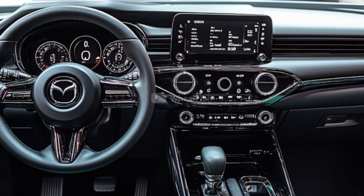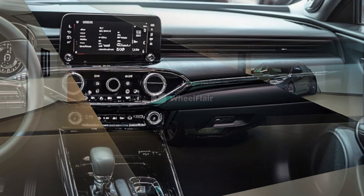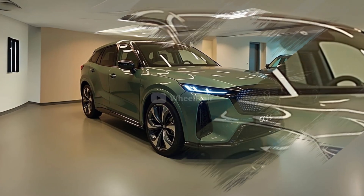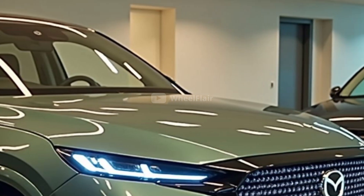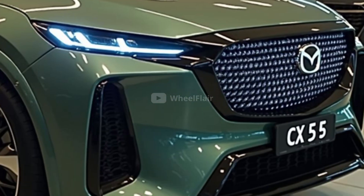Mazda has announced that the new CX-5 will launch in various markets between 2025 and 2027. Even with the presence of the Mazda CX-50 in some areas, the CX-5 remains a core model in Mazda's global lineup. In 2023, more than 22,000 units were sold in Australia alone, making it the third best-selling mid-size sport utility vehicle in the country.